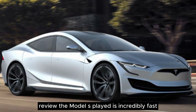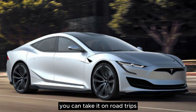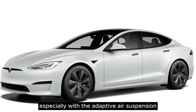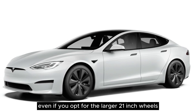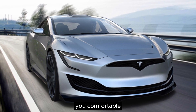The Model S Plaid is incredibly fast, but it still provides comfortable everyday driving. You can take it on road trips, run errands, or commute without worries. The ride is comfortable, especially with the adaptive air suspension, even if you opt for the larger 21-inch wheels. The climate control is tri-zone and effective, and the seat ventilation and heaters work well to keep you comfortable.